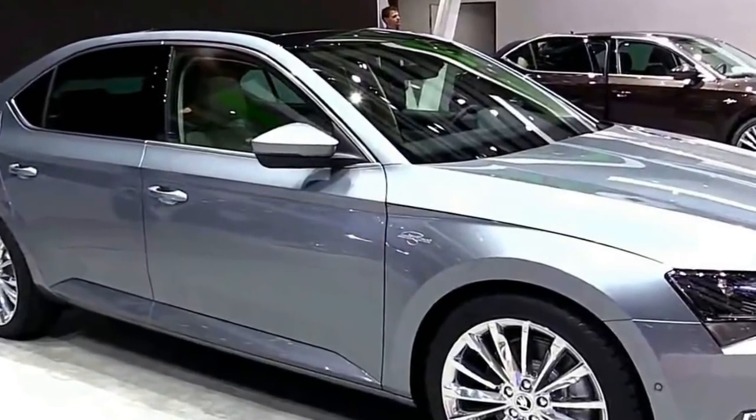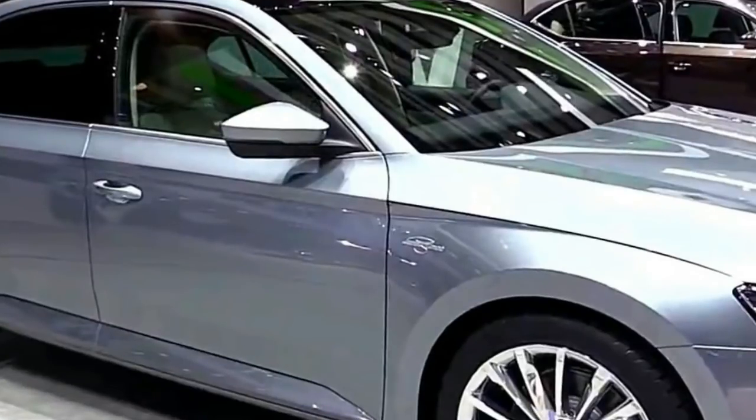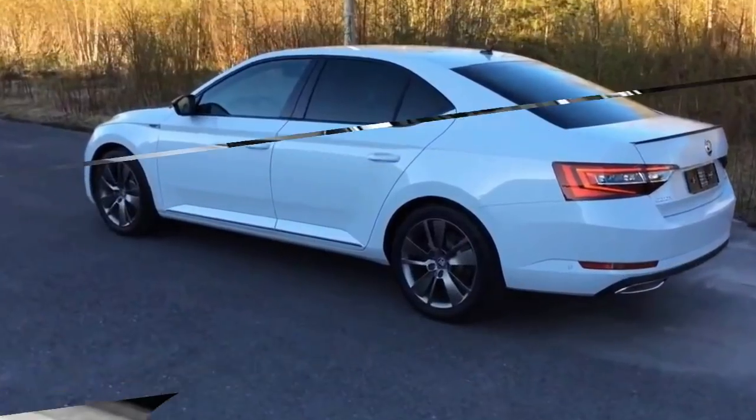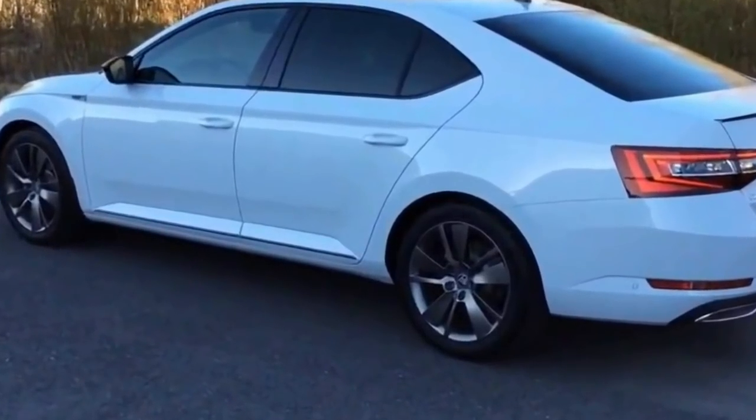By making these features standard, the company can more rapidly fulfil orders for the newly simplified line. The Sportline can now also be had with a bold new golden hue, similar to that offered with the updated Golf 7.5, known in Skoda.